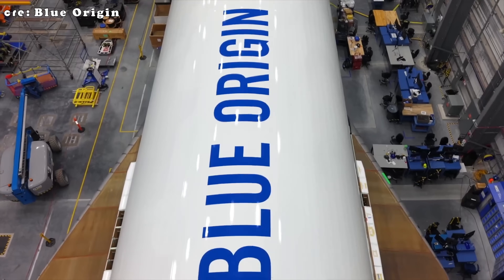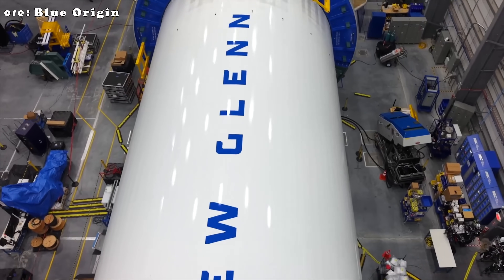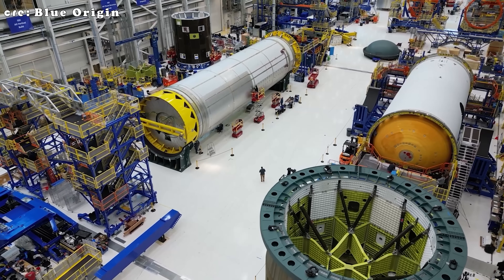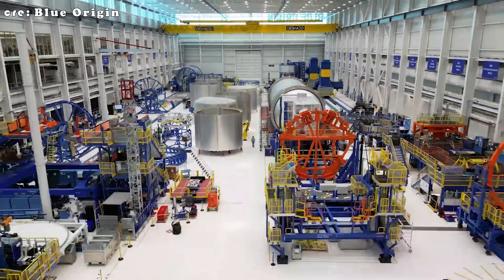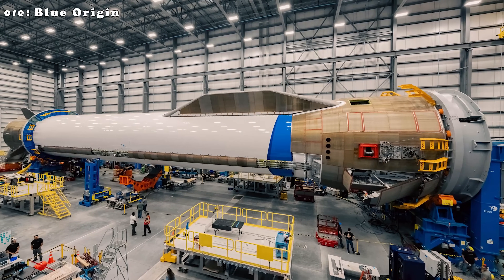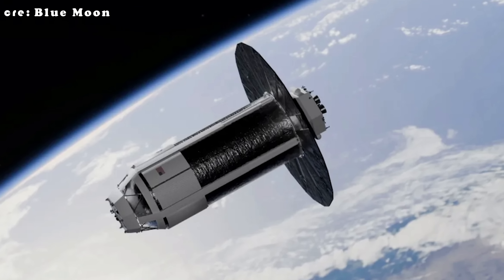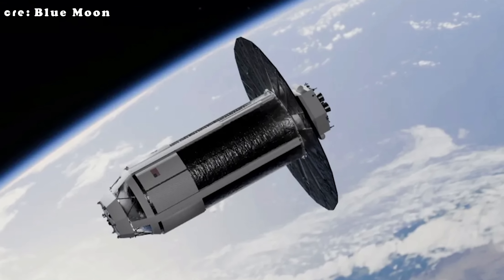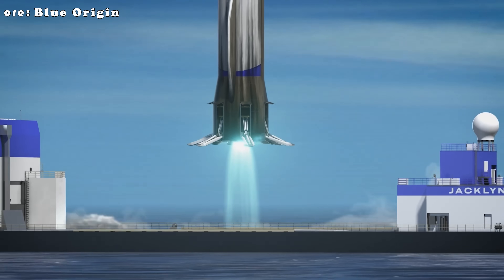Blue Origin is finally making some real noise in the space scene, and honestly, it's about time. In the past few days, Blue Origin has dropped a series of updates that caught everyone's attention — from progress on New Glenn, to their work on the lunar lander, and even some big news about propellant transfer tech. It's like the company just flipped the switch from secretive to surprisingly transparent.